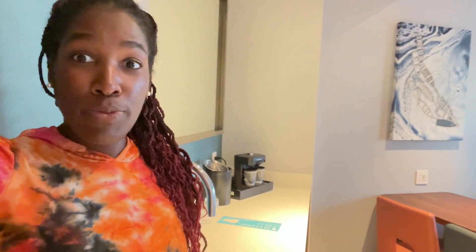Alright, hey people — I've arrived here at the Embassy Suites in Aruba. Embassy Suites: all rooms are suites.